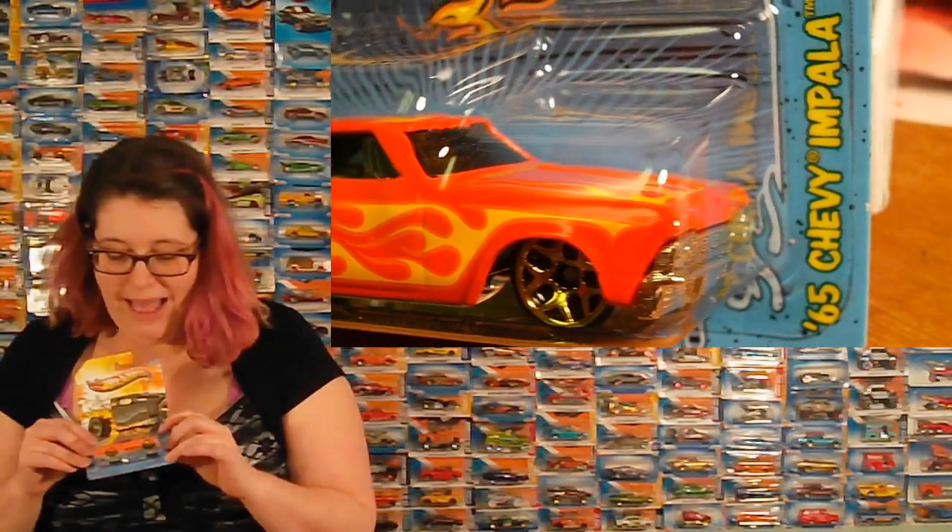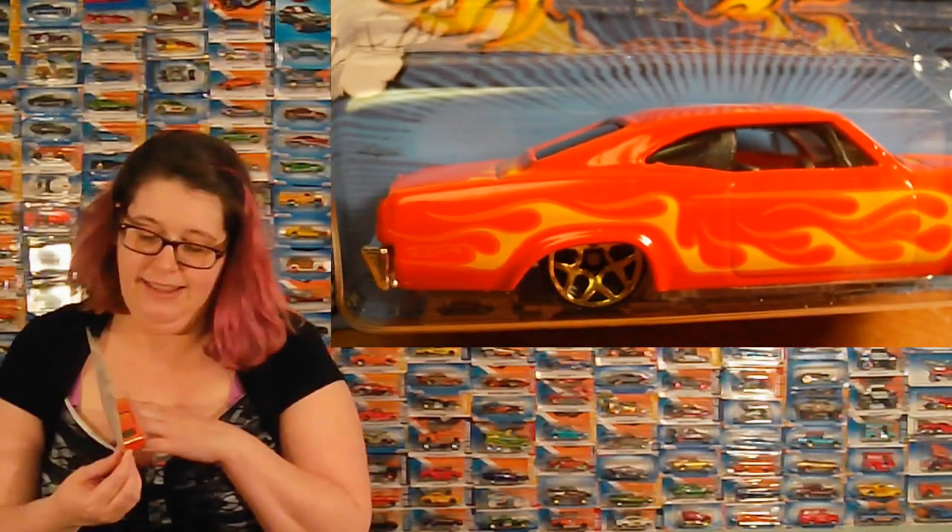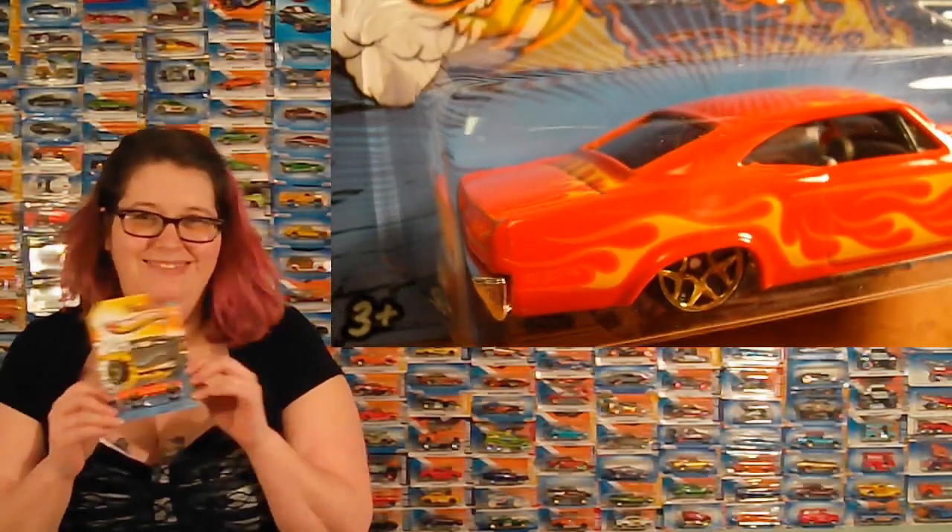65 Chevy Impala. I love the color — the bright orange with the yellow. Looks kind of like it's on fire. I like it. It's very pretty.